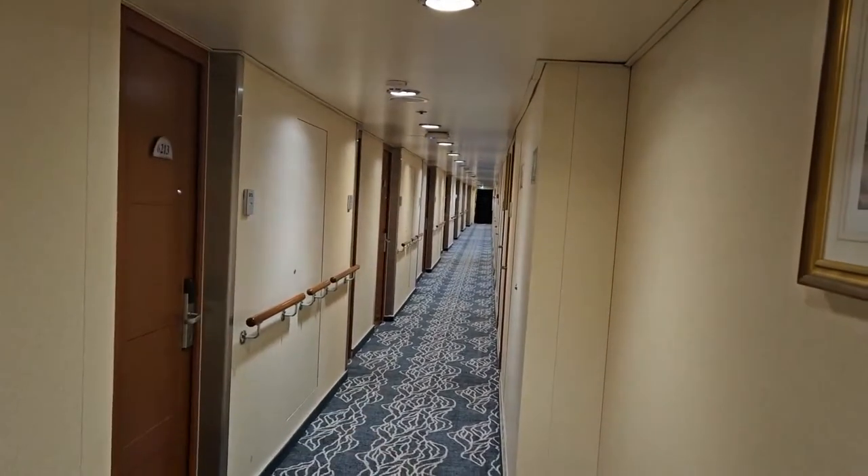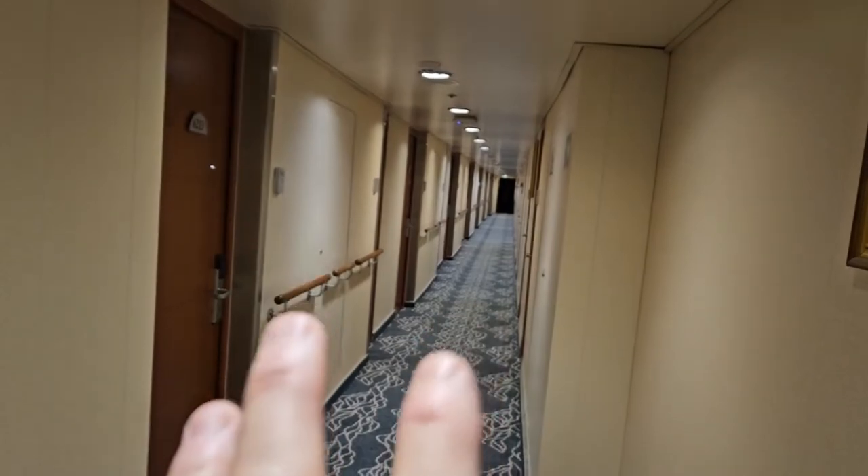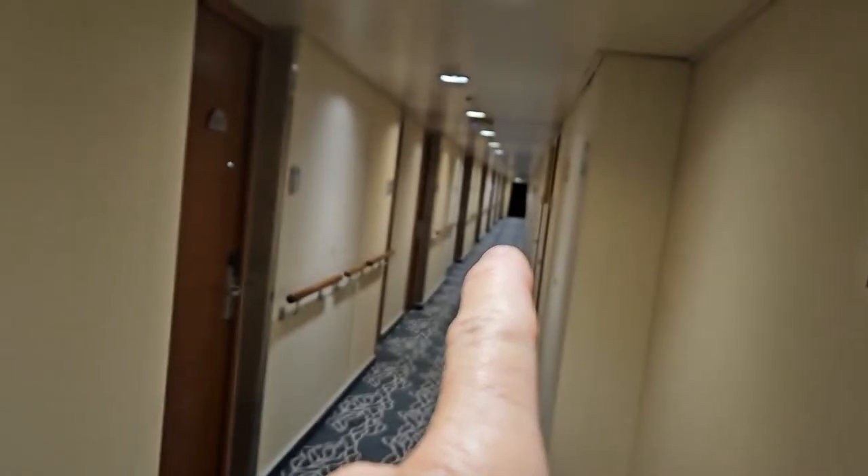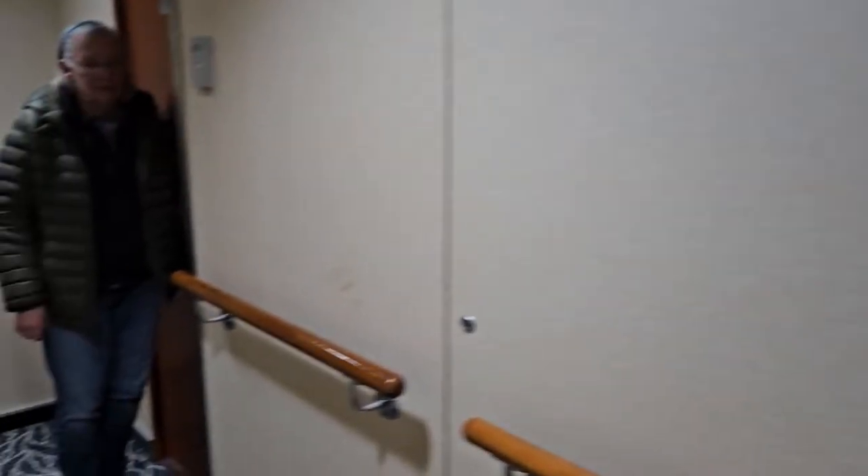I want to show you our stateroom and our secret little hallway here. This is an interesting hallway for these staterooms. There's no elevator to these, so we get no excess traffic. The only way in and out is through that little set of stairs up there, and I'll show you quickly what our room looks like.